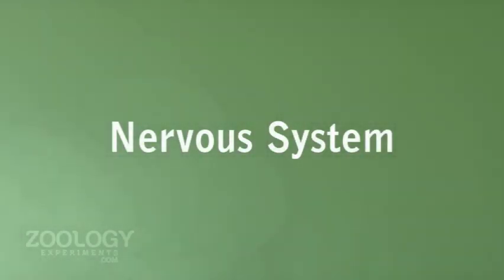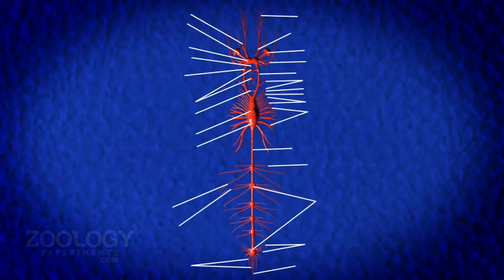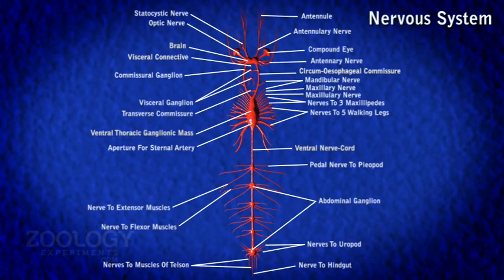The nervous system of prawn is somewhat larger and made up of ganglia. It consists of the central nervous system, the peripheral nervous system, and the sympathetic nervous system.